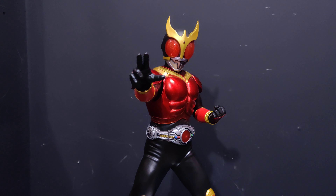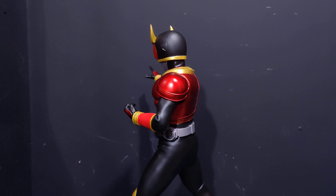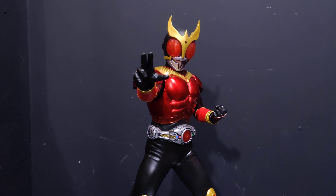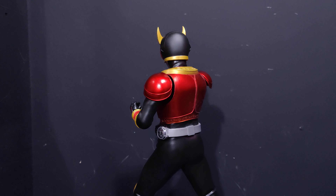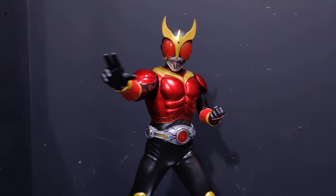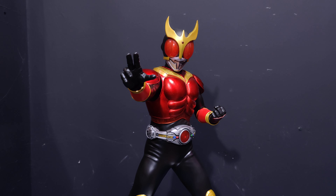If you don't know much about this line, I do go over it in the other videos, but I'll go over it quick. It's a fully PVC plastic line and the figures are about one-fourth scale, maybe just a little bit under. They mostly come with light-up features, gimmicks, and switch-out arms and things like that.